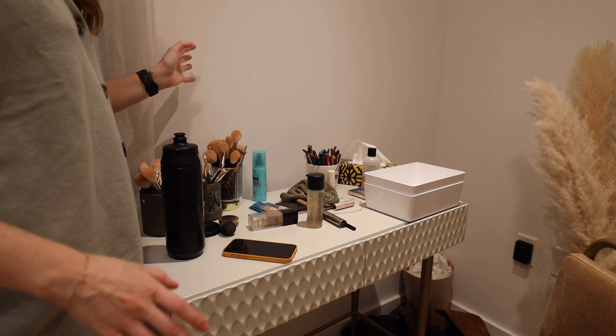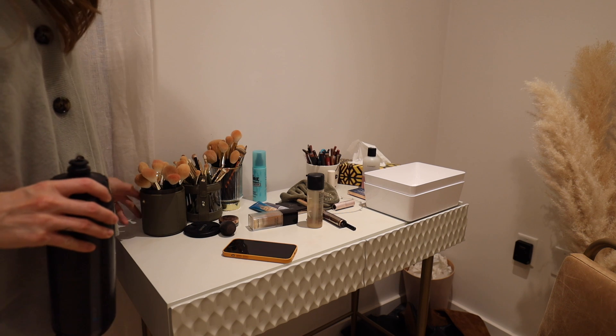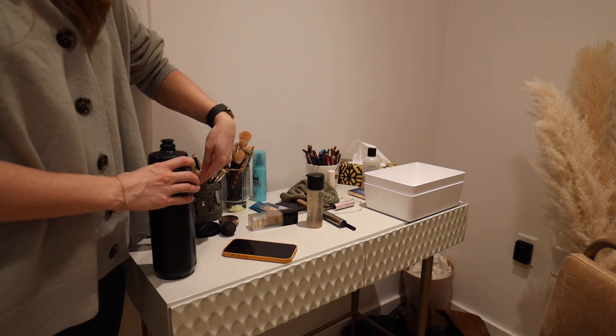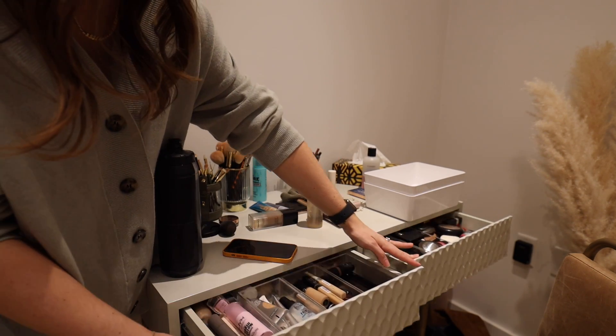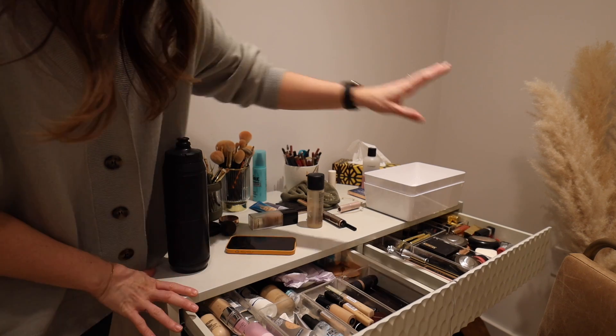Here's the table in all of her glory. There's some random stuff here — a ton of brushes, the Katie Jane Hughes Spectrum brushes, a little brush holder, some makeup I was playing with today, a jar of my long lip items, tissue, brush cleaner, a headband, and then these are the two drawers that I essentially use to get ready with.